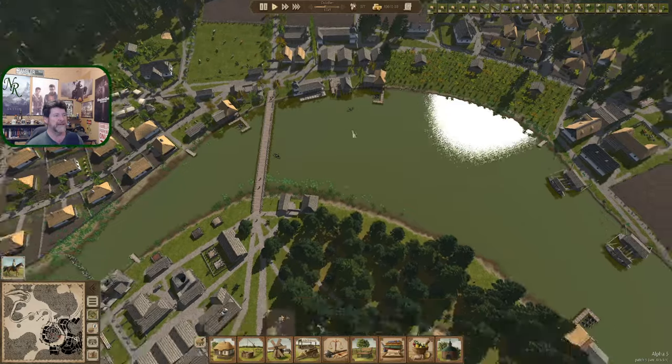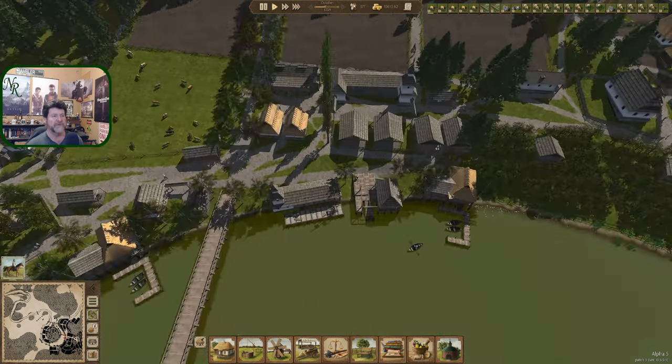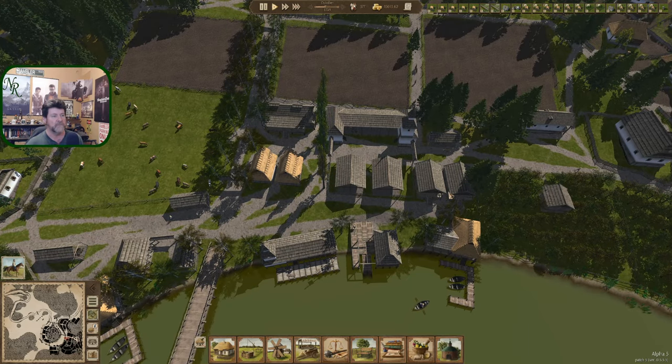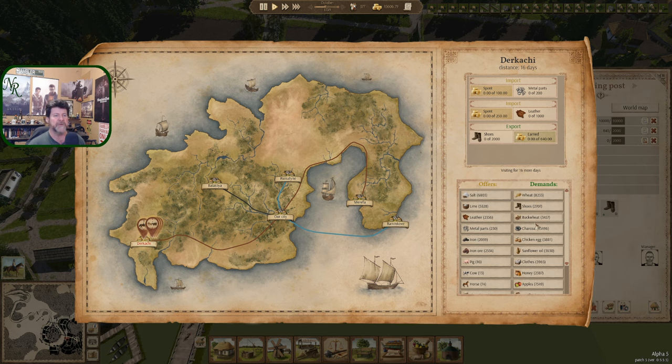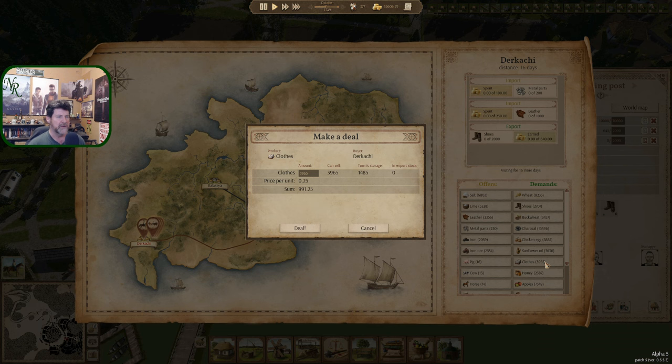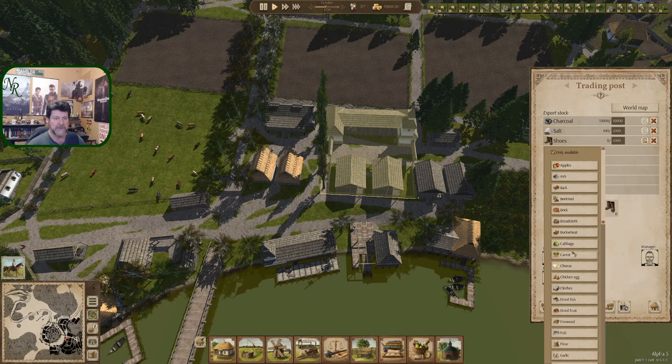I was thinking about putting shoes here — it sure is convenient to have it right here. Maybe just shoes, since we don't really sell warm clothes or clothing anymore. So maybe it's just the shoe sitting there and everything else goes to our central storage. Wheat, shoes, buckwheat, charcoal, chicken eggs, sunflower oil, clothes — we've got a lot of textile in the system so that'll be replaced quickly. Deal — two tailors running right now. A thousand clothes.